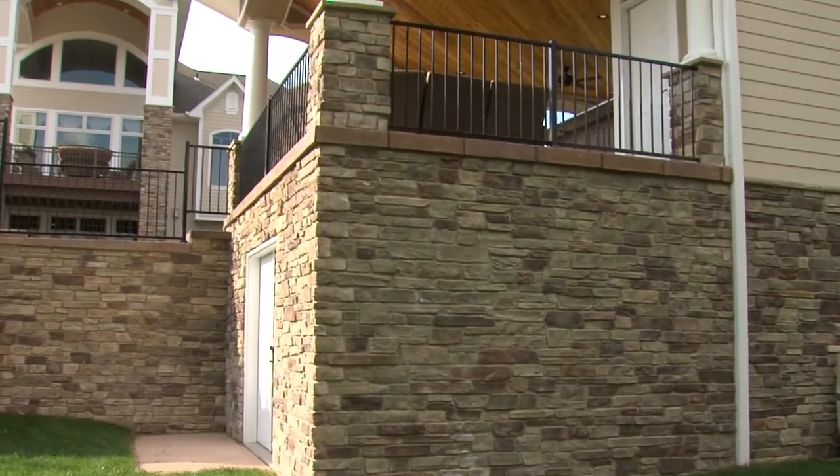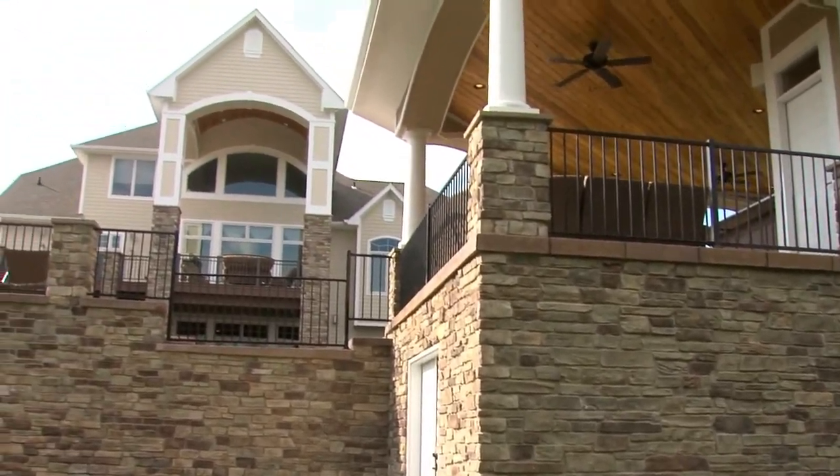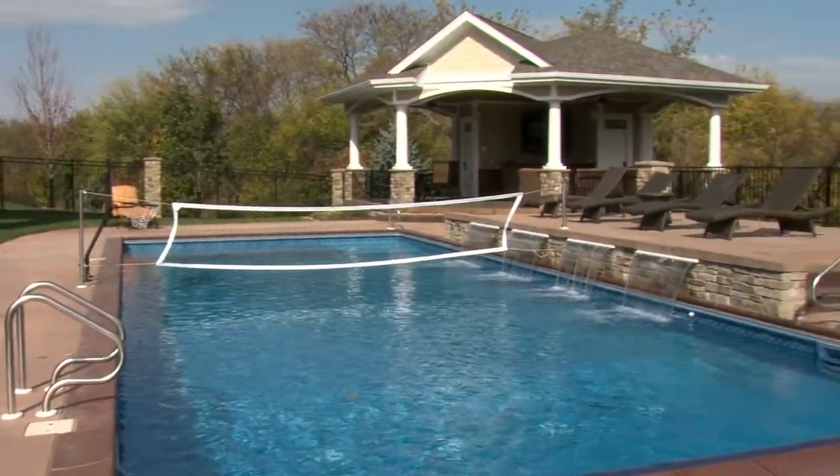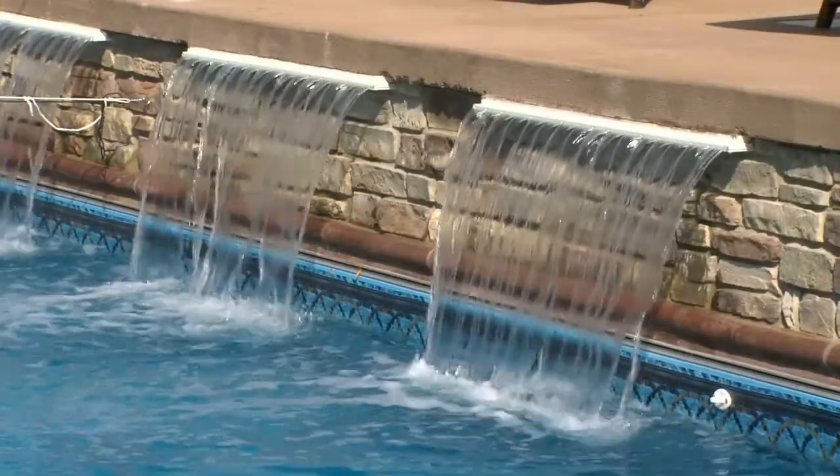We've incorporated pre-stressed concrete to give us the finished basement space underneath the pool house. The four waterfall jets also have LED lights for visual interest at night.